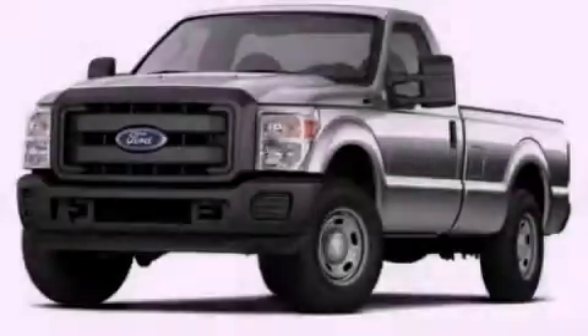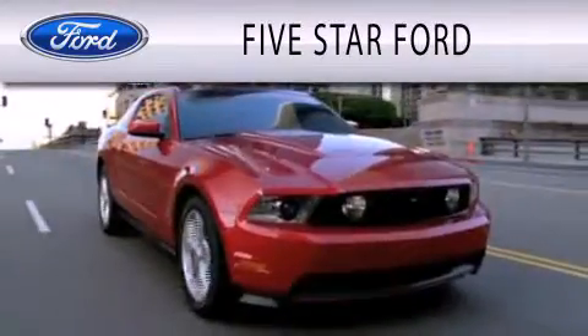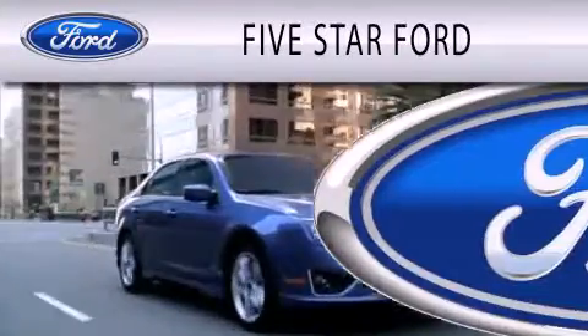Call or visit us right now and arrange your test drive today. Five Star Ford is dedicated to doing everything possible to ensure that the experience you have selecting your vehicle is as pleasant as possible.